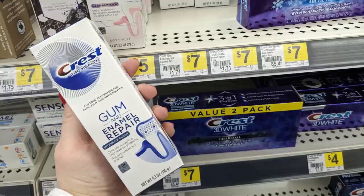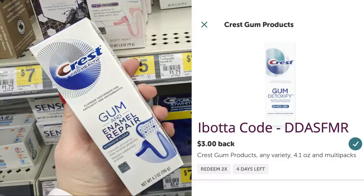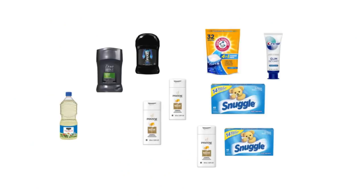The only item in this transaction we didn't have in another deal is the Crest Gum Detoxify toothpaste at $7. We have a $3 Ibotta rebate available — hopefully it stays good through Saturday, sometimes they take them away on Thursdays, so make sure you check your Ibotta account before going to the store. We also have a $2 off digital coupon on the Crest Gum Detoxify, making it just $2. So in total we've got three Pantene conditioners, Axe deodorant, Dove deodorant, Crest Gum Detoxify, two Snuggle sheets, a Clover Valley vegetable oil, and Arm & Hammer Power Packs.